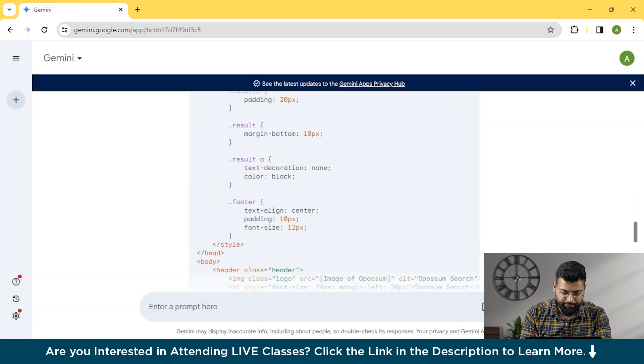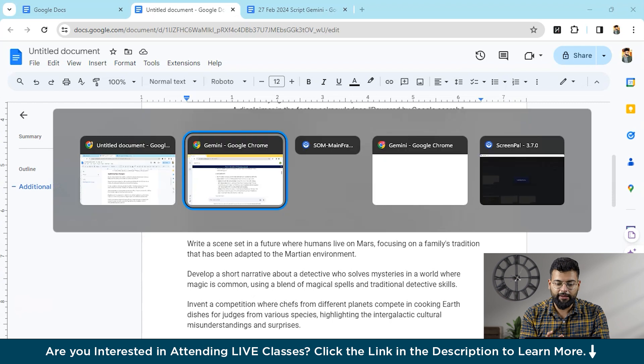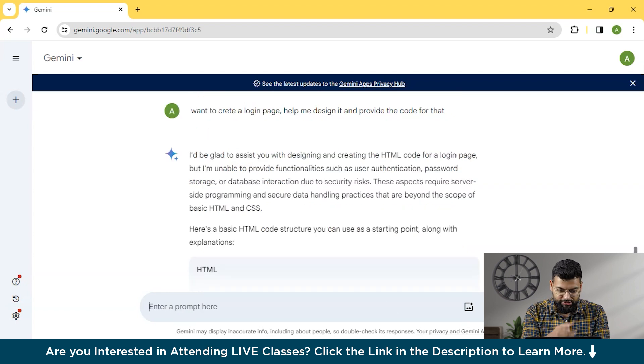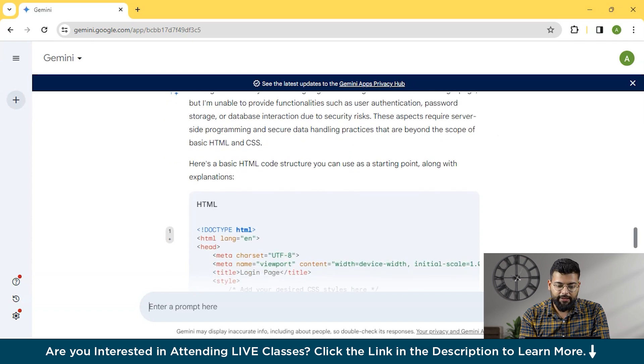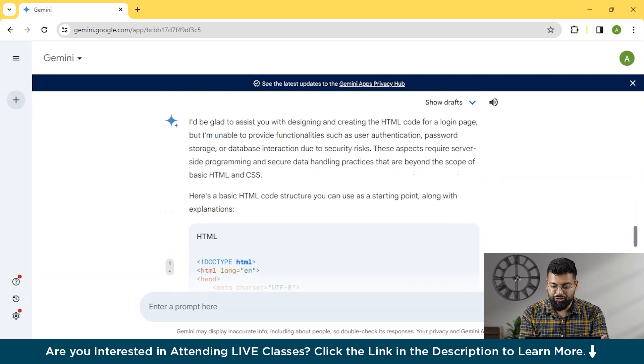You can see it has provided the HTML structure, an explanation, and the limitations. You can do similar exercises — create a website, a landing page, or for beginners, a login page. Ask Gemini 'I want to create a login page — help me design it and provide the code.' It responded that it would gladly assist with the HTML code, but cannot provide functionalities like user authentication, password storage, or database interaction due to security risks, as those require server-side programming beyond basic HTML and CSS. You can ask it with server-side languages if you need those features.